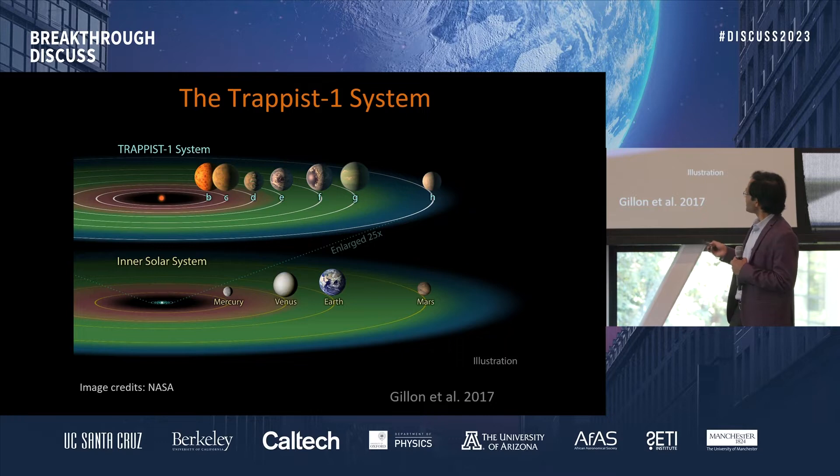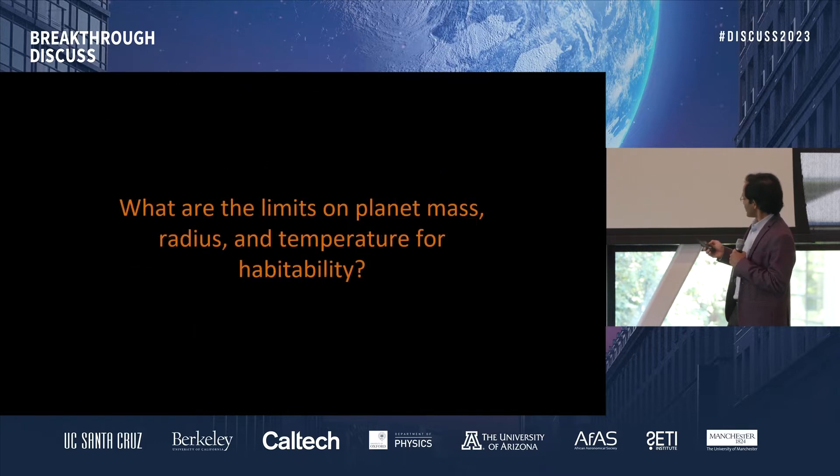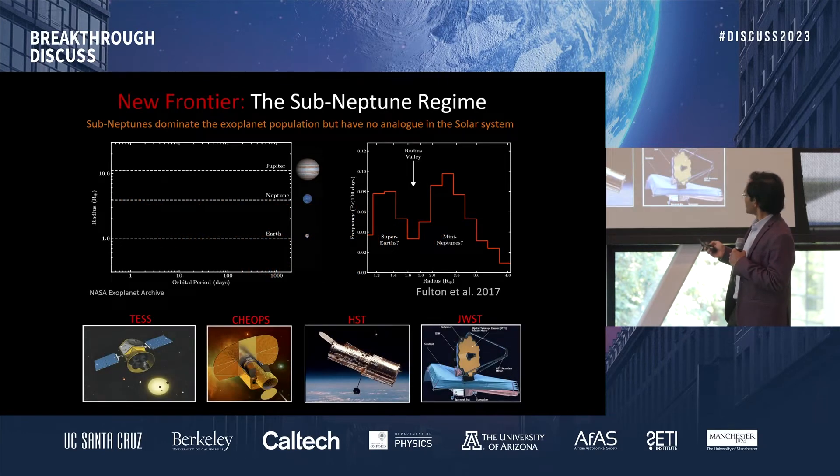I've already shown you the Trappist-1 system as our canonical example of looking for life, and a lot of JWST observations have already been targeted for Trappist-1. I'll show you towards the later part of my talk why it's very difficult to do such a measurement. More generally speaking, we have thousands of planets in what's called the sub-Neptune regime, and that's the new frontier. In the solar system between Earth and Neptune in size there are no planets, obviously, but in exoplanet systems we find that planets in the sub-Neptune regime dominate the exoplanet population.